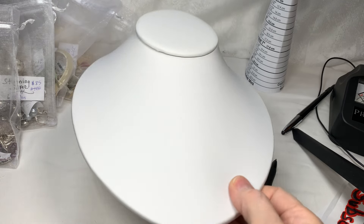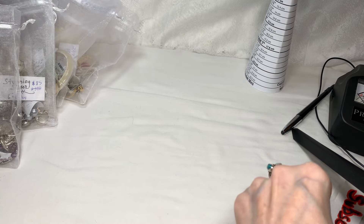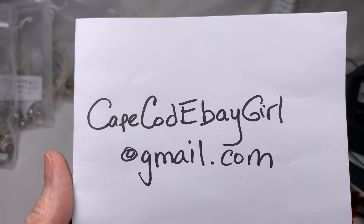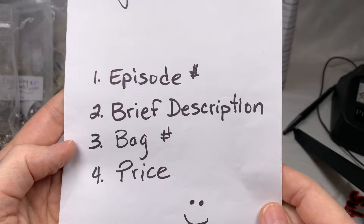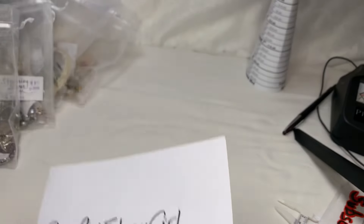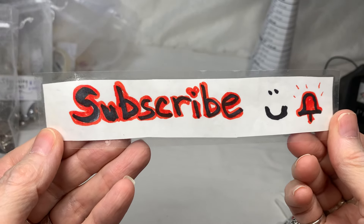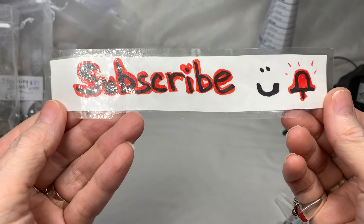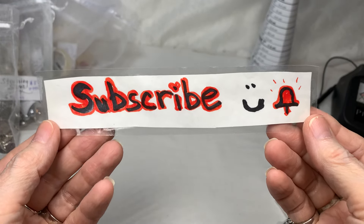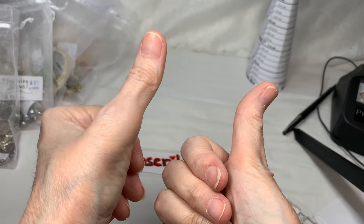Now I get to go make my thumbnail, take all the jewelry out of the bags, and get it all set for a pretty picture. One last reminder on how to purchase — email me at capecodebaygirl@gmail.com with the episode number, brief description, bag number, and the price. Please don't forget to subscribe and click the like button on your way out if you did like the video. I'll be looking for you in the comment section — I can't wait to say hi. Thank you so much for joining me. We'll see you next time at the baubles!